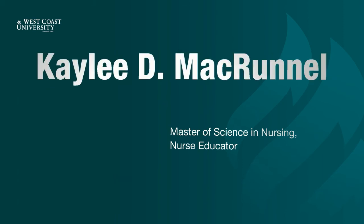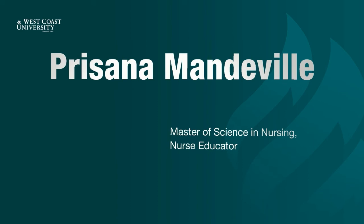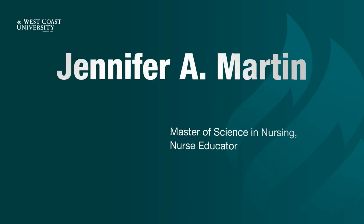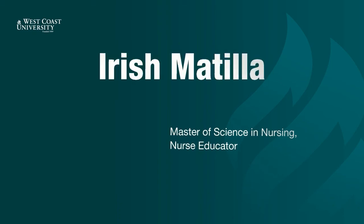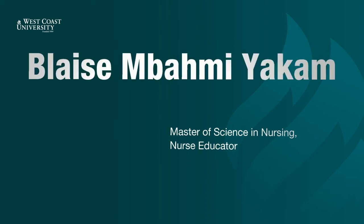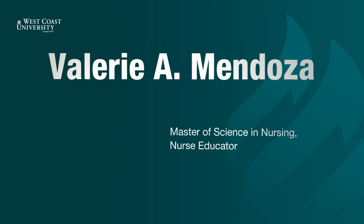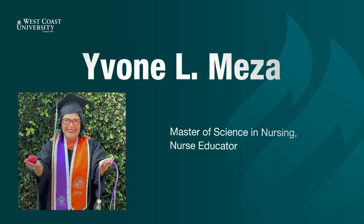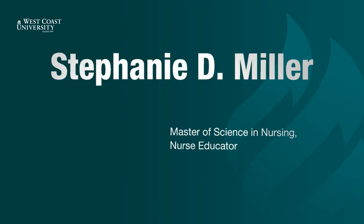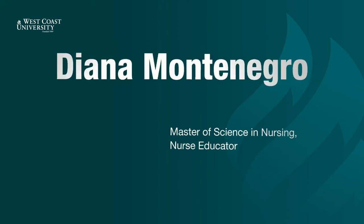Kaylee McRunnell. Sanaa Makarem. Krissana Mandeville. Vartui Mansourian. Jennifer Martin. Irish Matia. Ashley Maxwell. Blaise Yakam. Kristen McGregor. Valerie Mendoza. Yvonne Meza. Bedlin Millian. Stephanie Miller. Dominica Montalagre. Diana Montenegro.